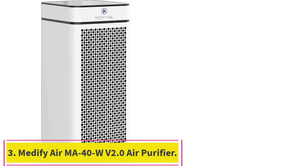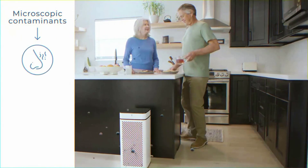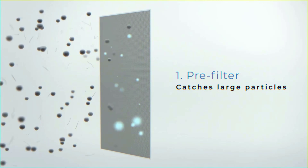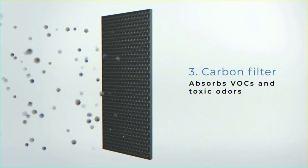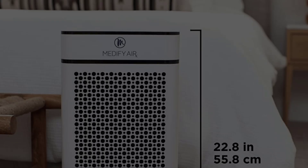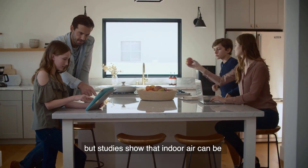Number 3: Medify Air MA40W Version 2.0 Air Purifier with H13 HEPA Filter. This unit is designed to offer maximum coverage, cleaning large spaces of up to 1,600 sq. ft. in an hour or 840 sq. ft. in half an hour. This makes it suitable for homes, apartments, offices, bedrooms, living rooms, colleges, hospitals, restaurants, and other public spaces. With a true HEPA H13 filter, it can remove up to 99.9% of harmful particles such as odors, VOCs, pollen, pet dander, dust, smog, smoke, and contaminants, including particles as small as 0.1 microns.